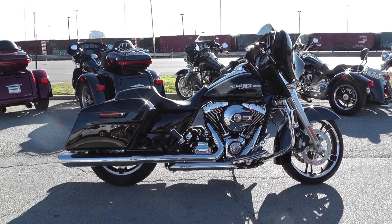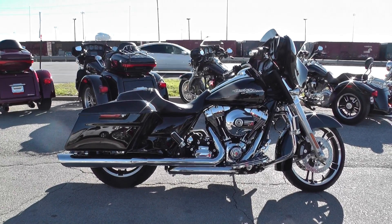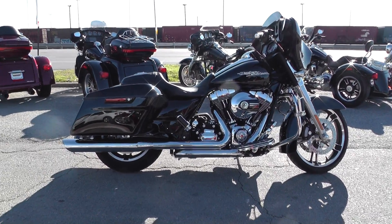What's going on guys, Ian here with Texas Best Used Motorcycles in Mansfield, Texas. Got another bike I'd like to show you today — we're looking at a 2015 vivid black Harley-Davidson Street Glide.